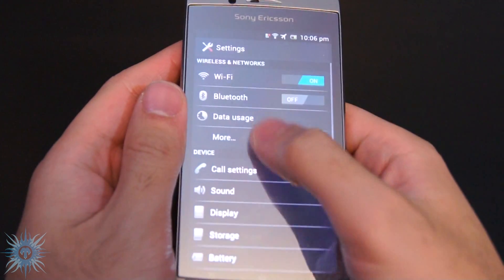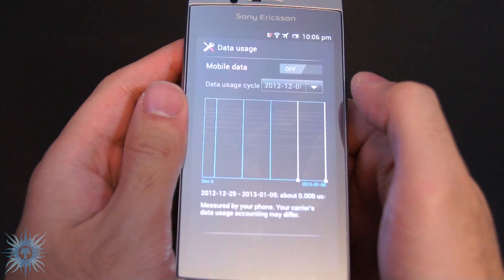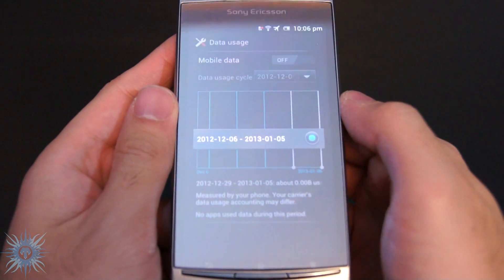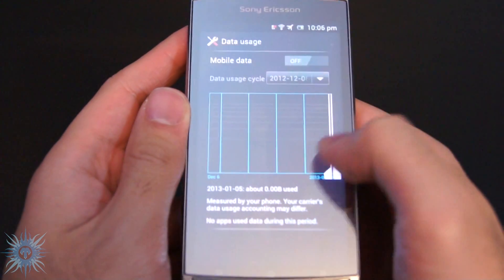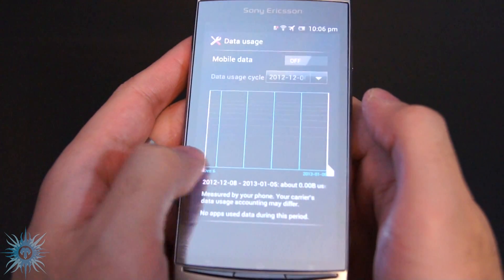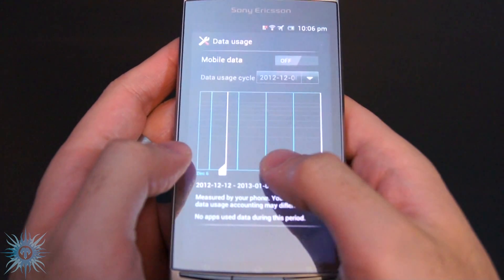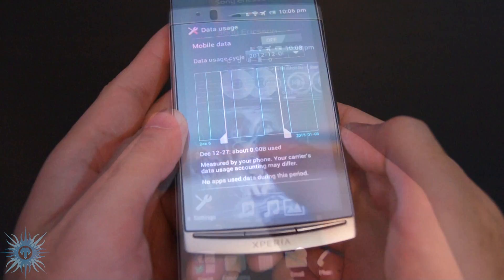Another pro starting in ICS is the network data usage management system. You can now track and limit your usage in-phone, as well as change the start and end times of tracking. So if you have a data plan that starts on a random day each month, you can start tracking on that day and end tracking on the same day of the next month. And if you have a small data plan like 100 or 500 megabytes, you can set the cap at that point so your phone will alert you and stop data usage when you reach this limit.